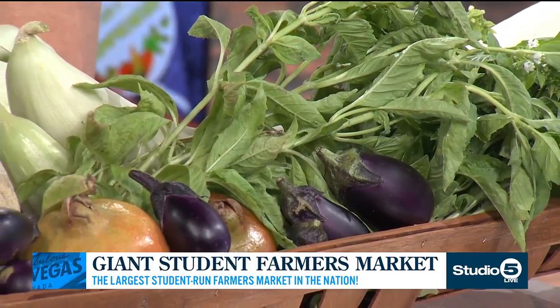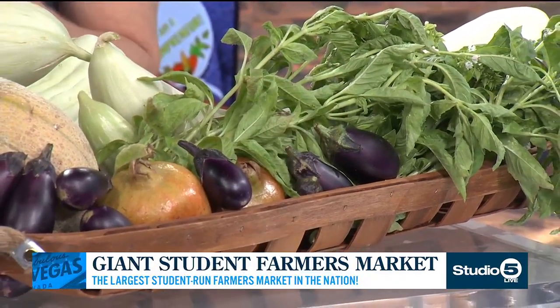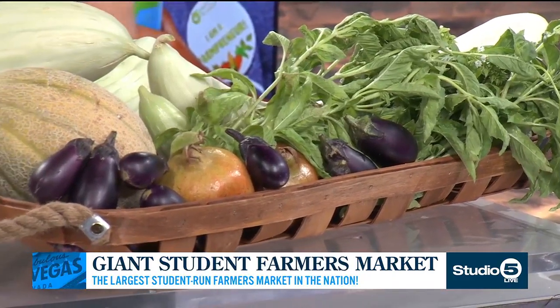Green Our Planet is the nation's largest provider of STEM education, and we do that through school gardens and classroom hydroponics. We really put a lot of emphasis not just on where our food comes from and the science of growing food, but also conservation, sustainability, how do we do this and take care of our planet, health and nutrition. And then we have this capstone event — our farmers market — which we're here to talk about today.